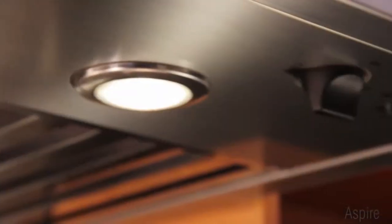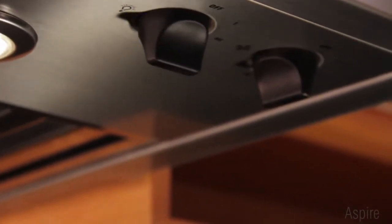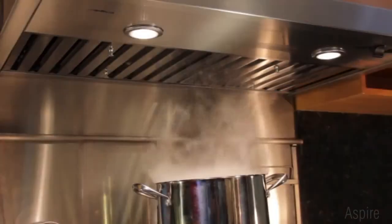Dual-level halogen lighting and the 4-speed blower are operated by metallic rotating knob controls, which are easy to remove and clean.